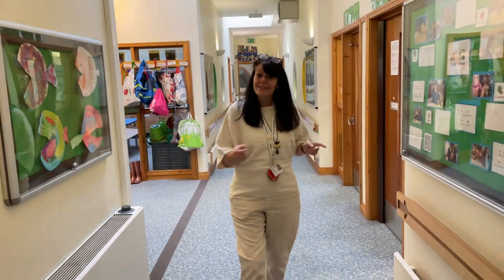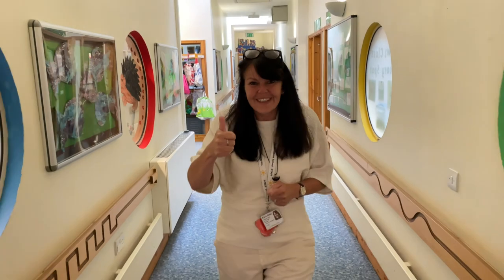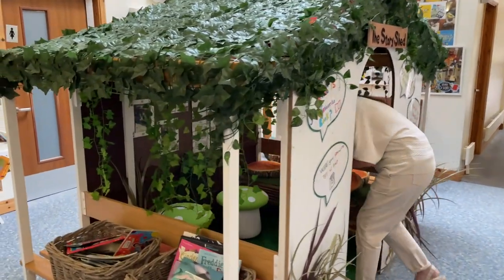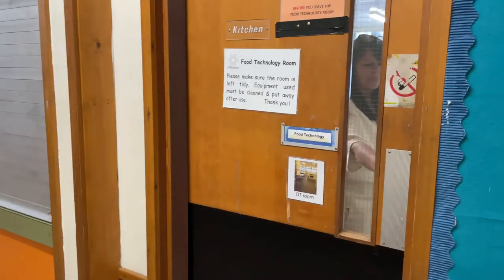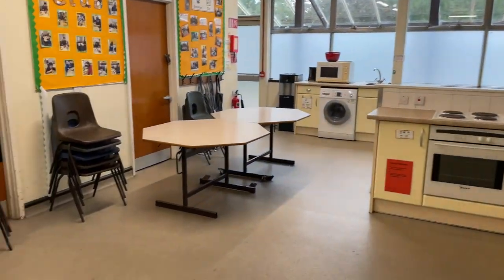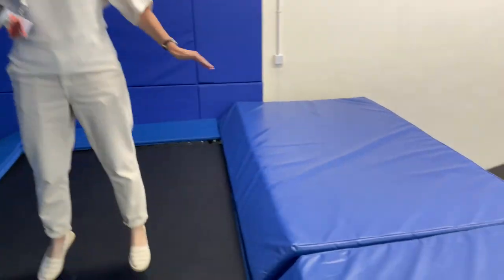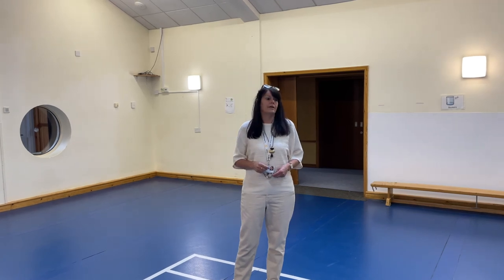So we've seen all the classes in Middle Department. Let's go and have a look at some places you might visit while you're in school. Our story shed — you can share a book with a friend. Welcome to the food technology room; you might come in here to practise your cooking skills. And here we are in the gym, having a go on the trampoline. Here's our main hall — you might come here to eat your dinner or for PE.